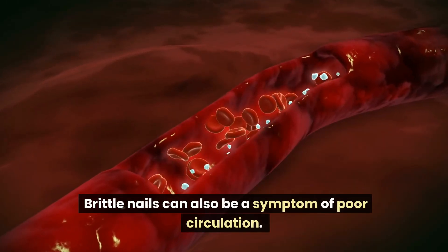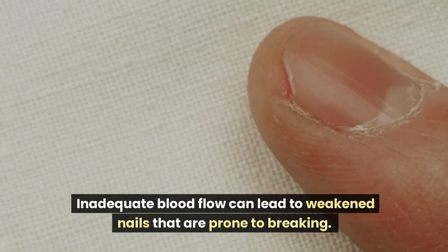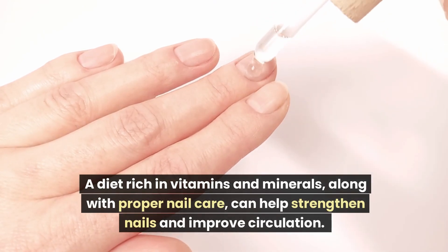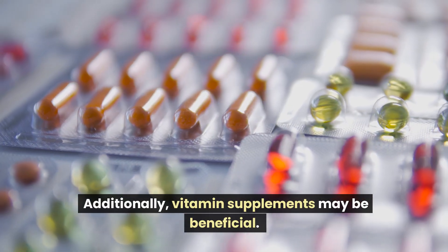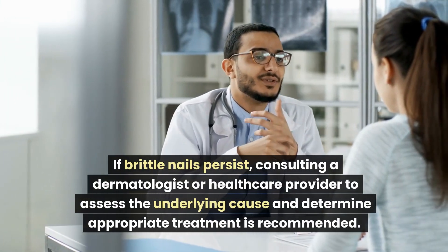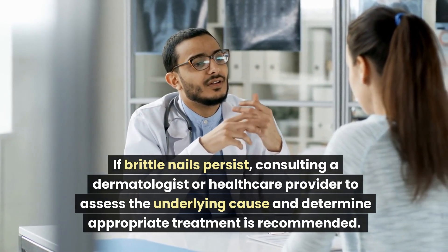Brittle nails can also be a symptom of poor circulation. Inadequate blood flow can lead to weakened nails that are prone to breaking. A diet rich in vitamins and minerals, along with proper nail care, can help strengthen nails and improve circulation. Additionally, vitamin supplements may be beneficial. If brittle nails persist, consulting a dermatologist or healthcare provider to assess the underlying cause and determine appropriate treatment is recommended.